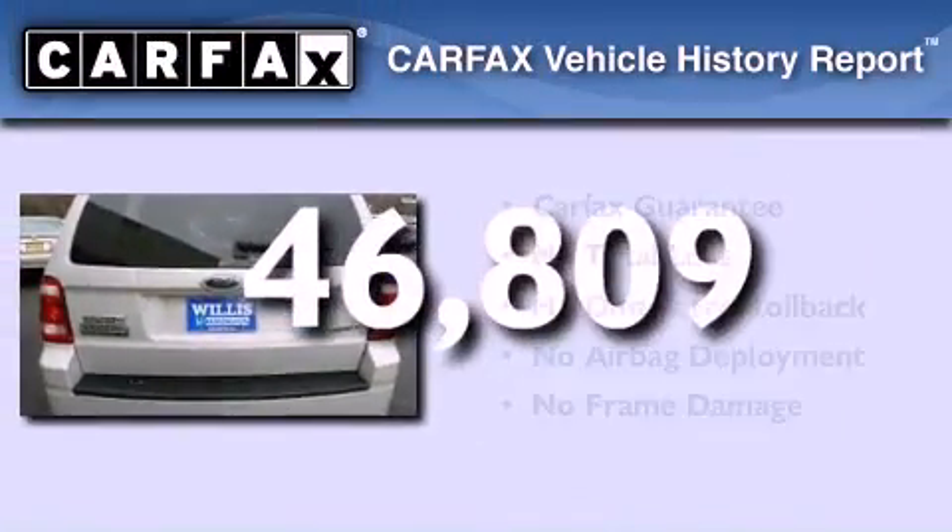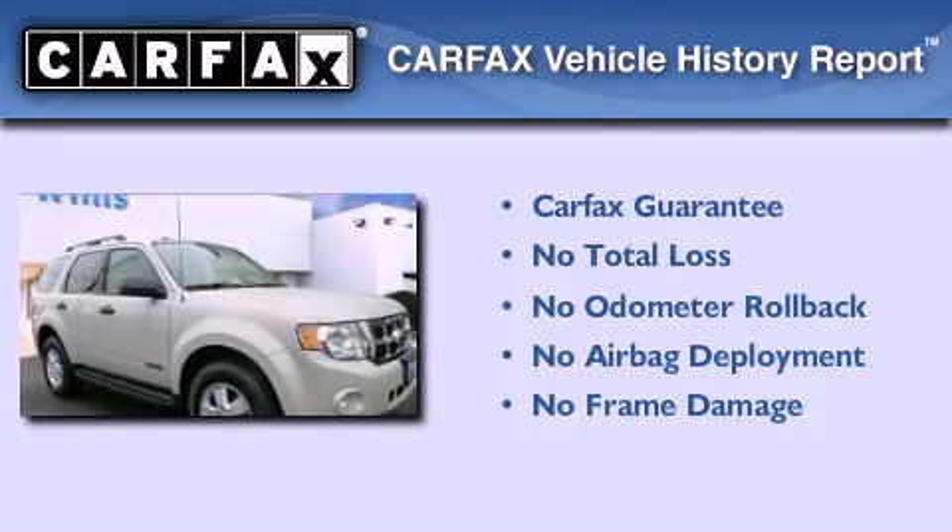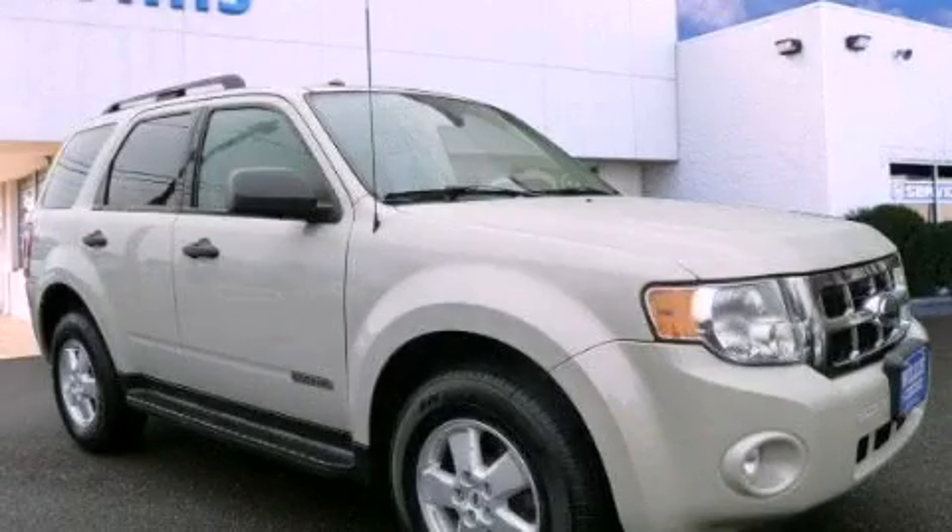Not to mention that this Ford qualifies for the Carfax buyback guarantee. Call now to find out how you can own this breathtaking automobile.